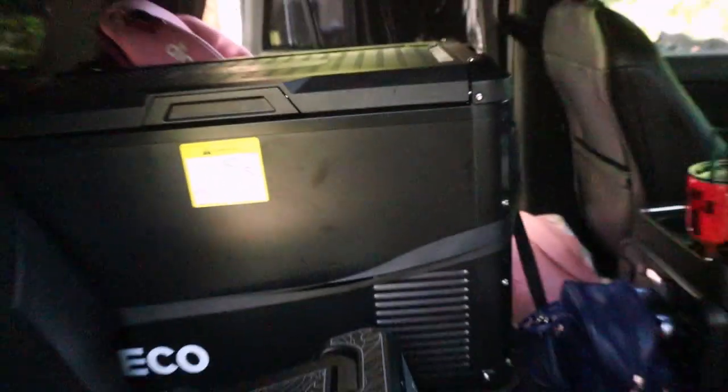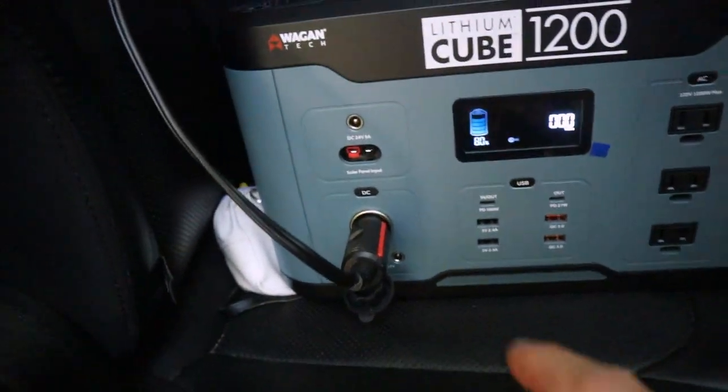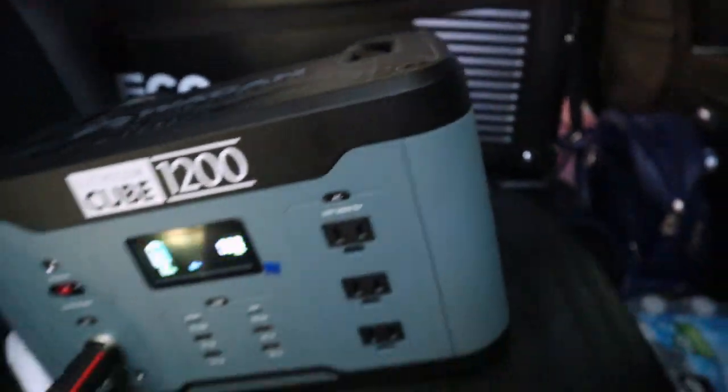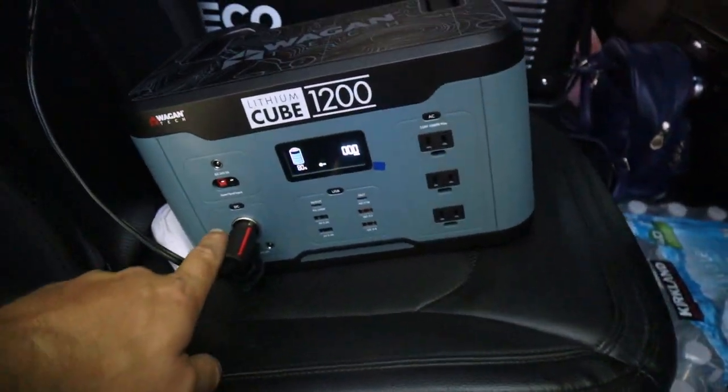I also want to redesign the drawer in aluminum to be super strong. When we're driving around, I'm going to power it off the 12-volt plug in back. Then when we get to camp, we'll have it plugged into the lithium cube — the Wagontech. On the 12-volt side, it will stay on for about two hours, hold temperature, and turn back on when it needs to cool down. Pretty sweet.